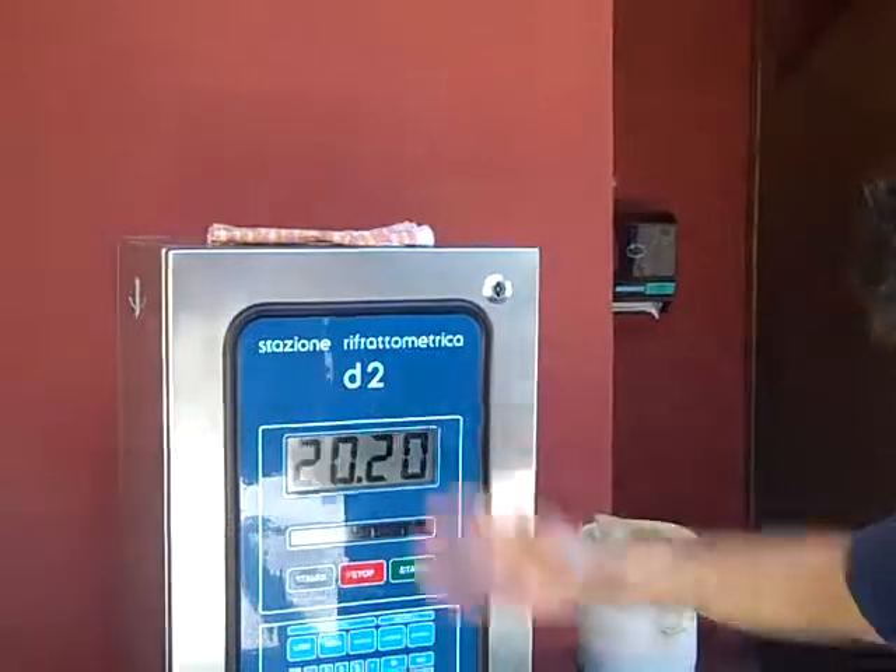I'm quite happy now. The higher the sugar is, the better the quality of the grape is. That's a great thing for us. 20.2 — very cool.